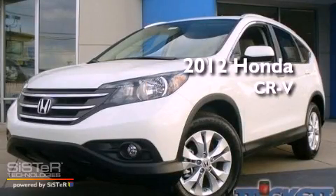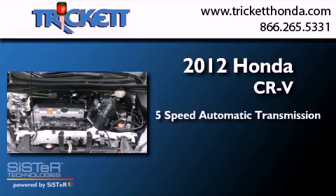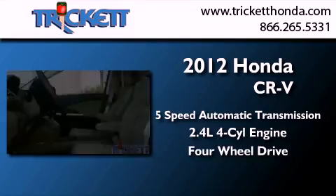This is a brand new 2012 Honda CR-V. This crossover has a 5-speed automatic transmission, an inline 4-cylinder engine, and the added capability of 4-wheel drive.